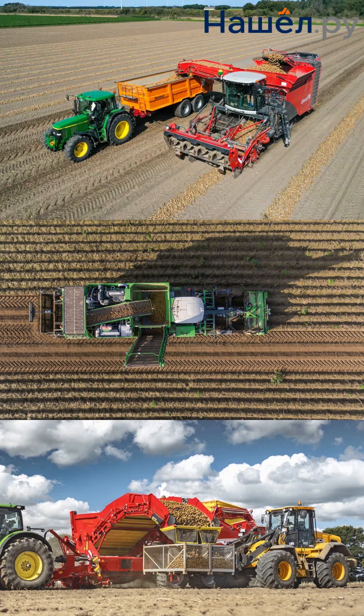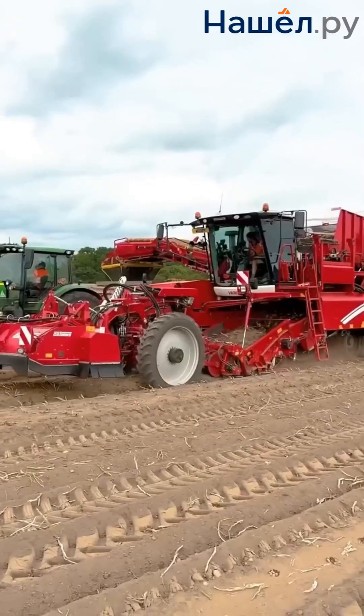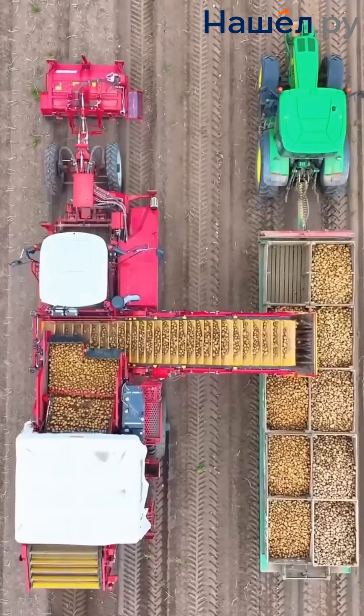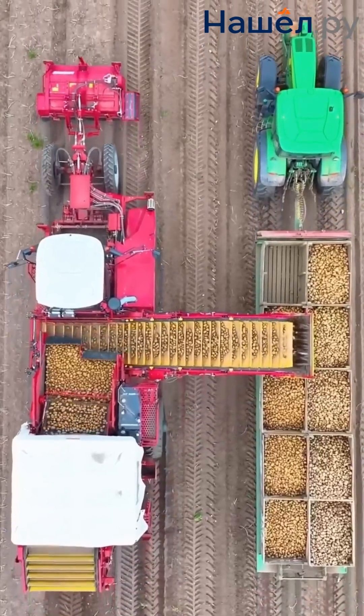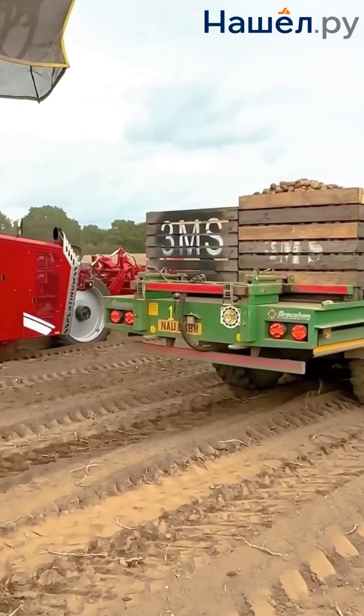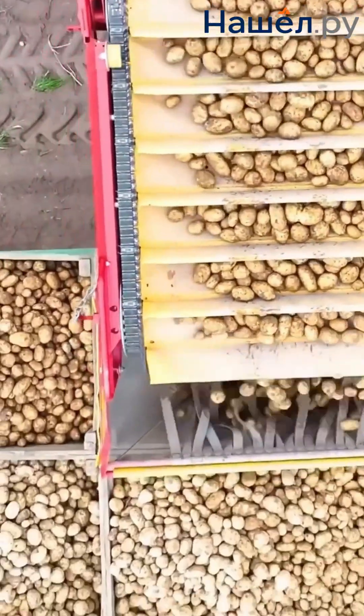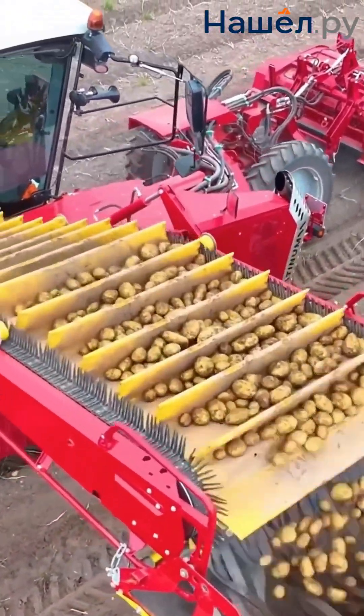The efficient future of potato harvesters lies not in simply increasing power or working width, but in the intellectualization of the harvesting process. This will radically increase productivity and preserve tuber quality, enabling a transition to precision farming. The future of potato harvesting machinery is the future of smart, precise and responsible agriculture.